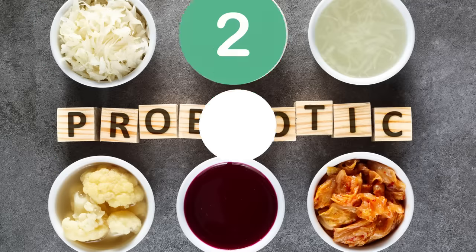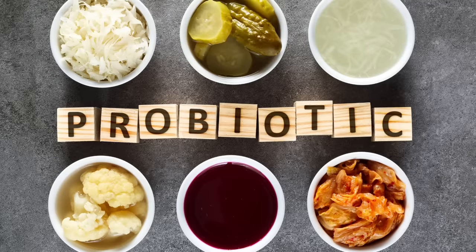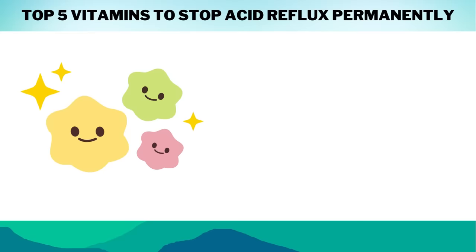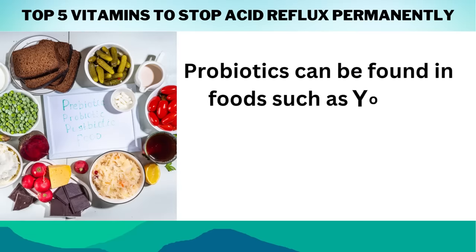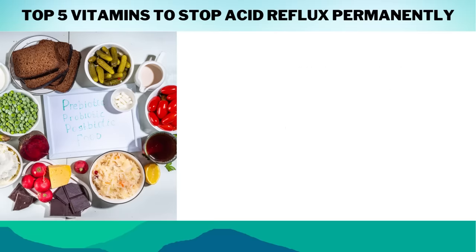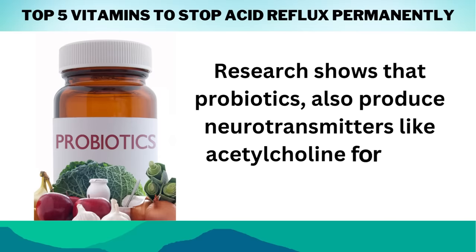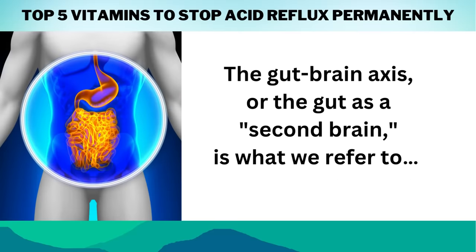Number 2 on our list is Probiotics. Probiotics are live bacteria and yeasts that help our digestive tract. They aid in the maintenance of a healthy balance of gut flora, which is essential for overall health. Probiotics can be found in foods such as yogurt, kefir, sauerkraut, kimchi, miso soup, pickles, and kombucha, and can also be taken as a nutritional supplement. Research shows that probiotics also produce neurotransmitters like acetylcholine for your brain — this is referred to as the gut-brain axis, or the gut as a second brain.